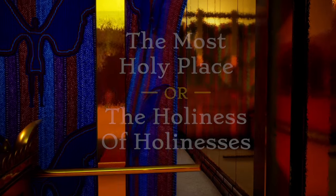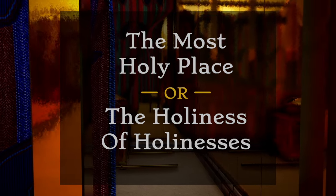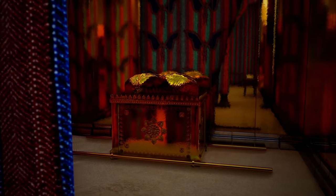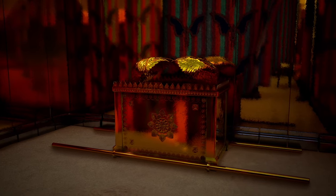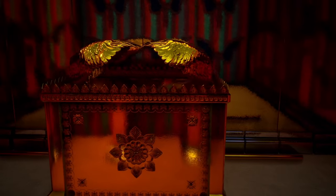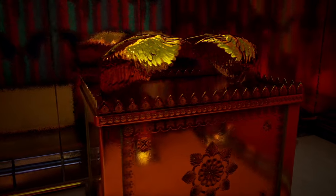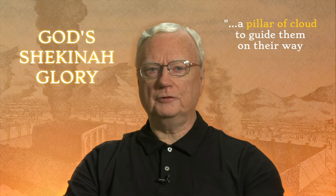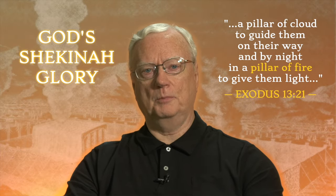On the other side of the tapestry, called the veil, was the most sacred part, called the most holy place — or literally, the holiness of holinesses. Being 10 by 10 cubits square, it housed only the Ark of the Covenant with its golden lid, the mercy seat. Again, cherubim could be seen, beaten out of gold and overshadowing the mercy seat. They were the guardians of God's holiness. Here was God's throne on earth, and over it hovered his glory, manifested as a pillar of cloud by day and a fire-like pillar by night.